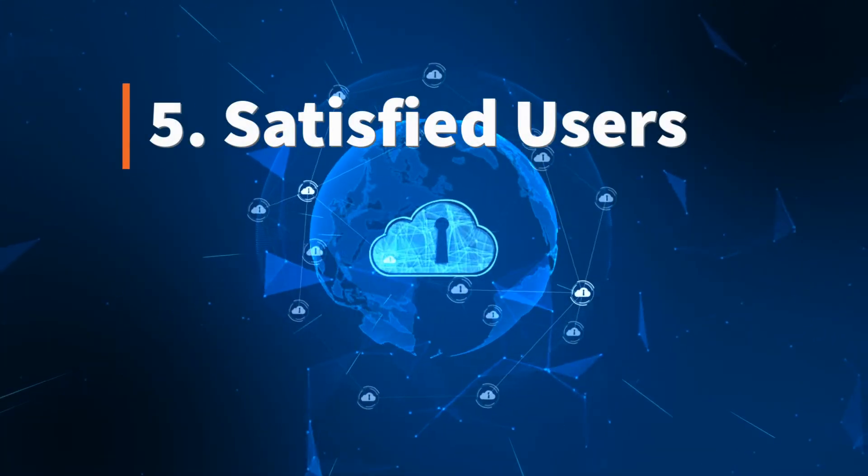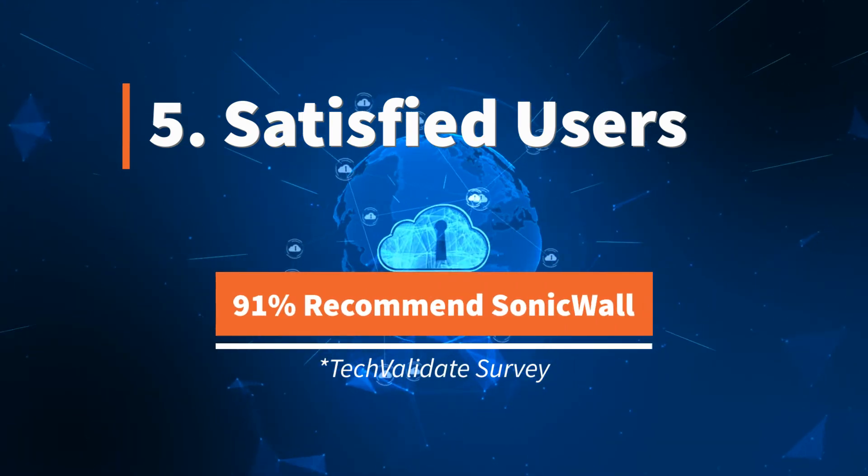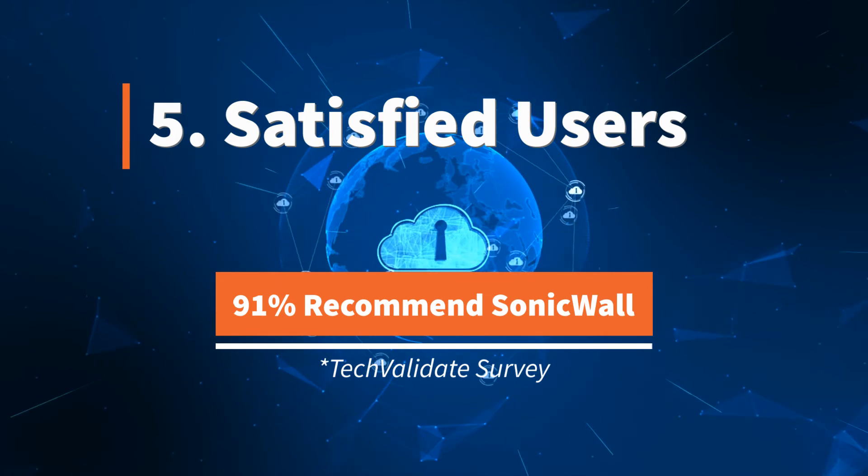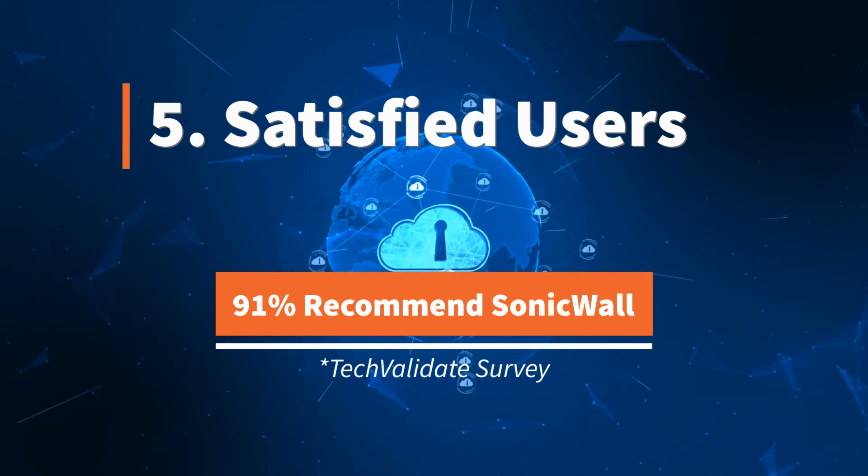The proof is in the users. According to TechValidate, 91% of surveyed organizations are likely to recommend SonicWall network security. That tells a pretty clear story.